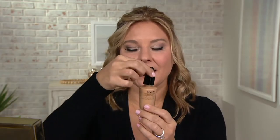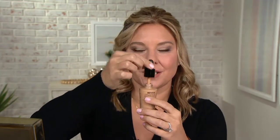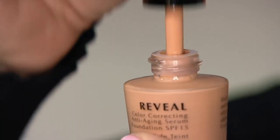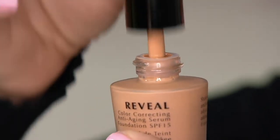This is your full coverage, weightless, anti-aging serum foundation. At Algenist, we are amazing at anti-aging skincare serums. Now you are getting anti-aging skincare serum meets full coverage, weightless, water-thin, light-as-air, full coverage SPF 15 built-in foundation.